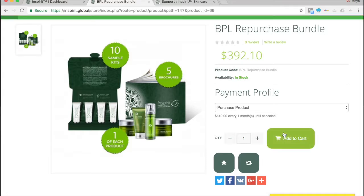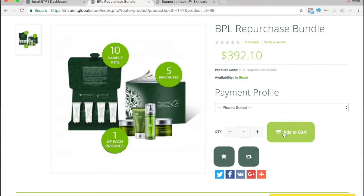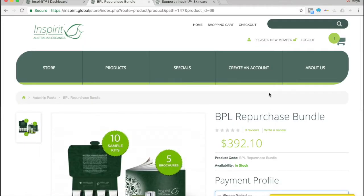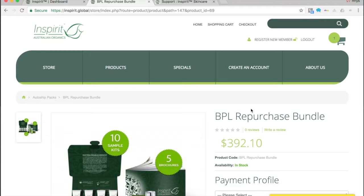You'd add that to cart and continue with checkout. The same process applies if you're a preferred customer or setting up an order for a preferred customer — you log in for them and select the products they want to receive each month. All you need to do is select the product, and you'll see the discount is automatically applied. This creates an auto ship payment, meaning they'll automatically be charged every month and sent the product every single month.